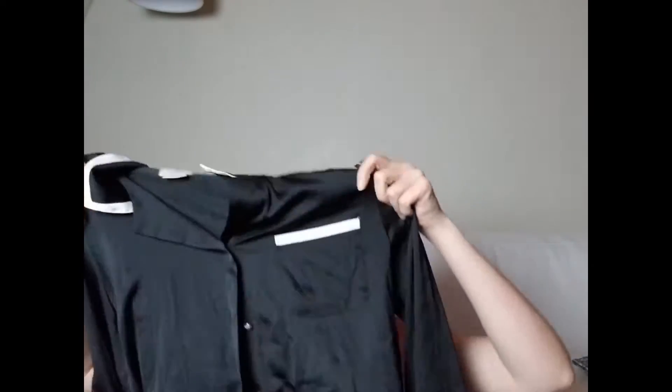Then I picked up this Kate Spade satin pajama top. This is probably not the best pickup — I checked the sell-through rate and it wasn't great. I think I just got enamored with the brand. Pajama sets always sell for more than just the top, so unfortunately there were no bottoms. I'm hoping to get maybe 20 or 25 dollars for this. I paid just over three dollars.